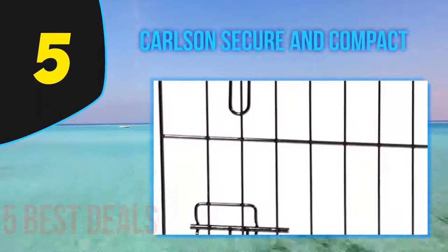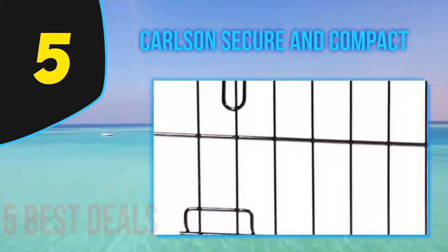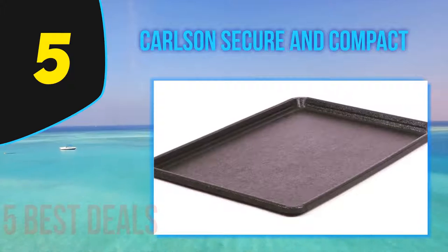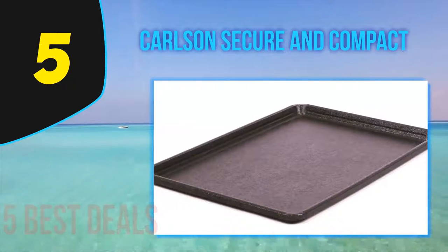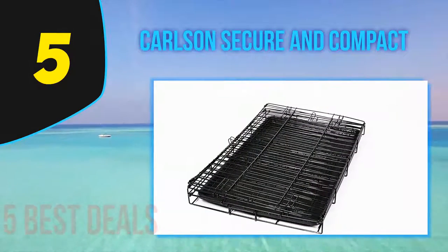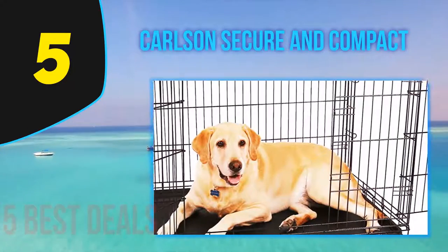Starting our list at number 5 is the Lucky Dog Uptown Welded. The model's high quality stainless steel build is immediately noticeable. This is a very sturdy product and as such successfully contains even the most aggressive canines. The material used for its manufacture is also very durable, removing the need to worry about things like corrosion or general deterioration.